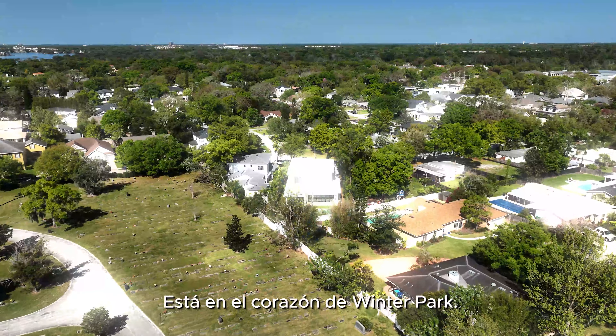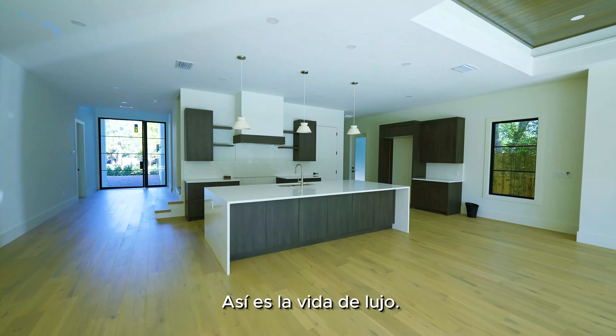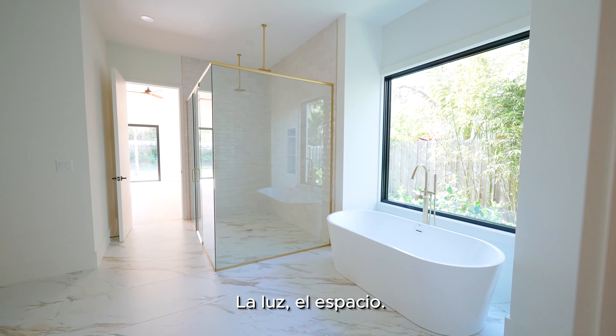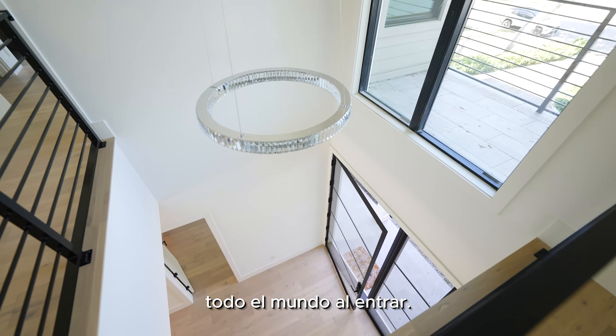The house I'm about to show you is in the heart of Winter Park. This is what luxury living is all about — the light, the space, so beautiful that it just greets everybody as you walk in.